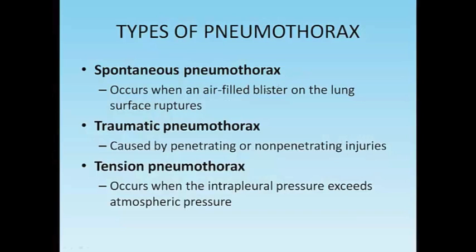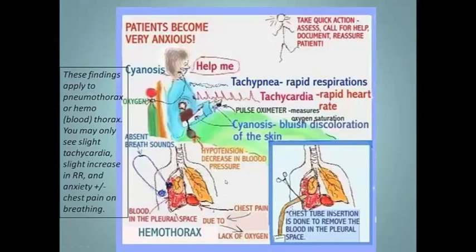Spontaneous pneumo occurs when an air-filled blister on the lung surface ruptures — like with COPD when a bulla ruptures, or when high ventilator pressures cause rupture. Traumatic pneumo is from getting shot or catching a bullet in the chest — that has a different name: a sucking chest wound. Tension pneumo occurs when intrapleural pressure exceeds atmospheric pressure, and with each breath — just like a sucking chest wound — you push all the structures over, which can compromise life. It's really dangerous.